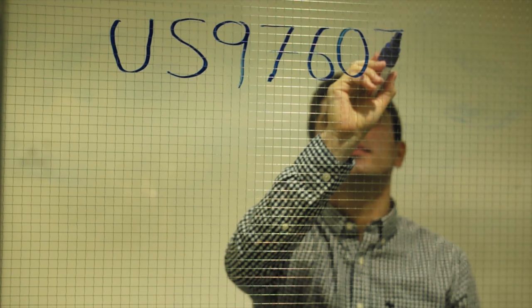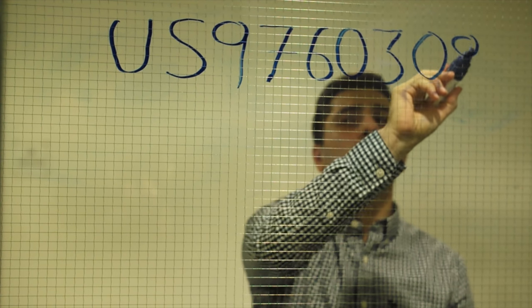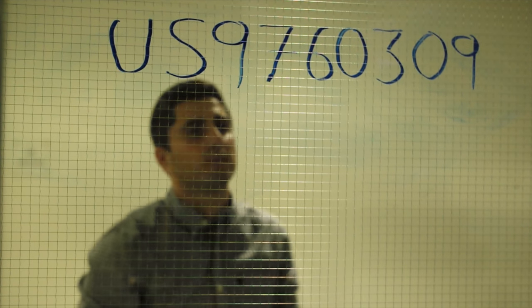A senior researcher, part of the team at the time, suggested that it was a patentable idea. He walked me through the process and the drafting and reviewing of the patent submission, and it got granted actually in 2017. And I never thought that a problem that you solve for your day-to-day work could lead up to a patent.